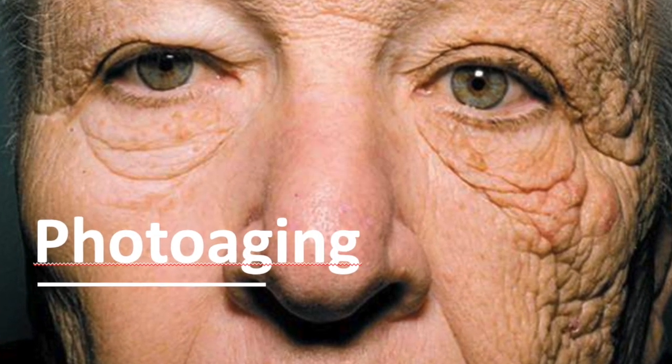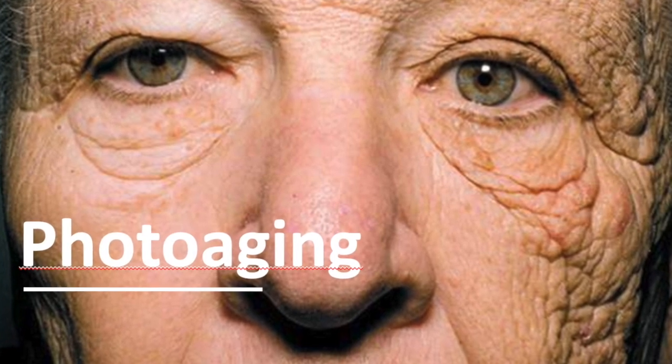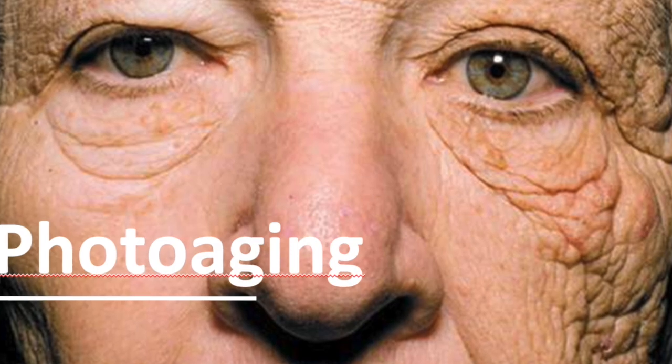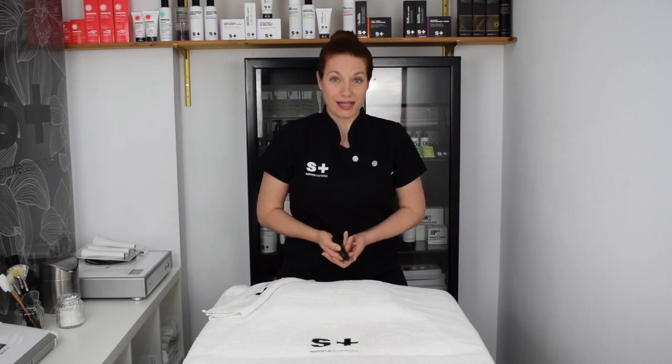Photo aging is directly related to our habits and care throughout our lives. If we are more exposed to those external factors, we get more photo aging and DNA damage, and the aging process will appear prematurely.